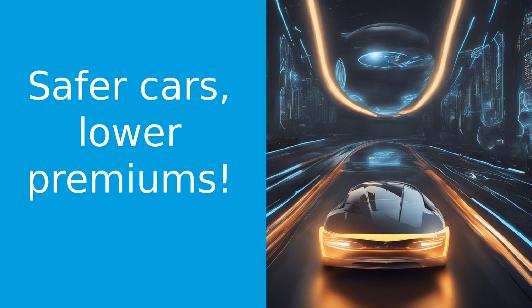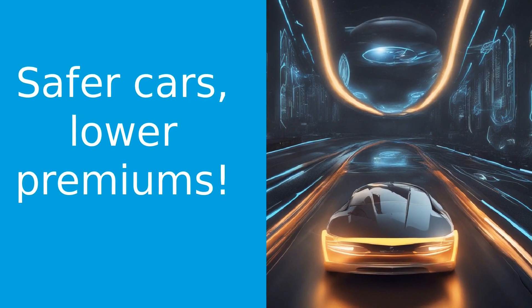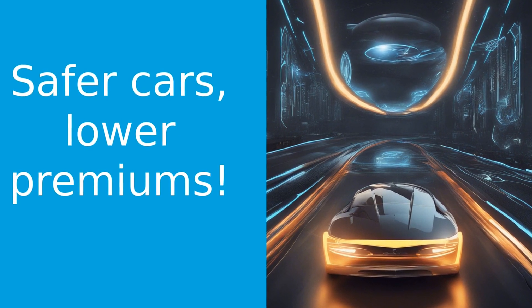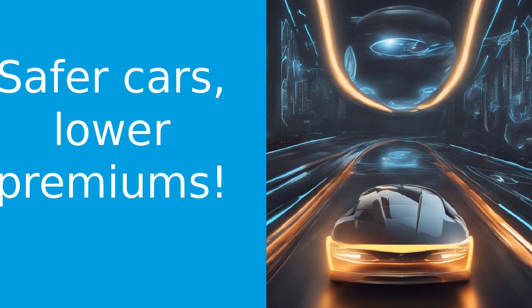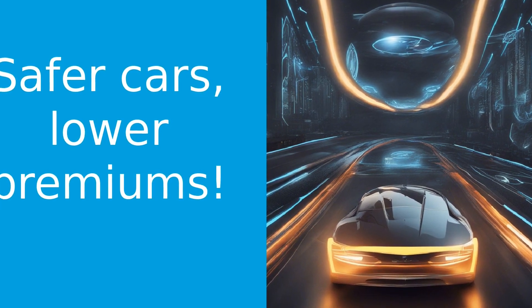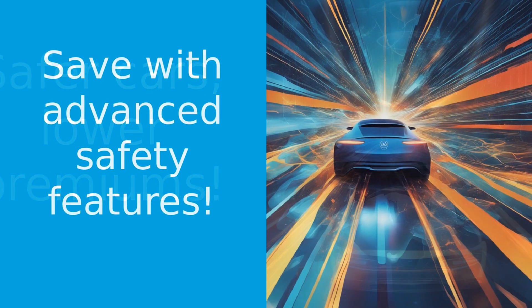Insurance companies love safety features. Why? Because they reduce the risk of accidents and claims. The less risk you pose, the lower your premiums. Features like anti-lock brakes, airbags, and electronic stability control can all contribute to lower insurance costs, but it doesn't stop there.